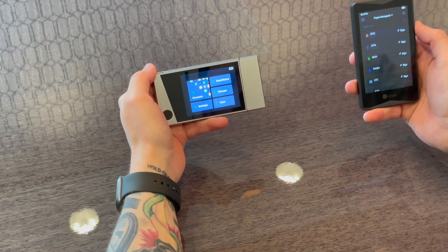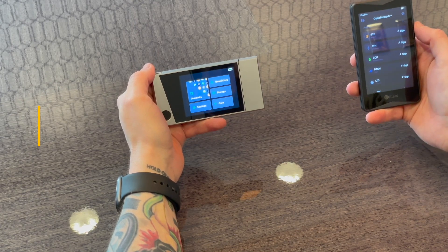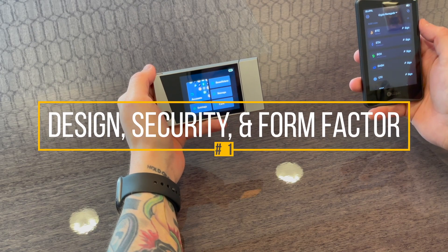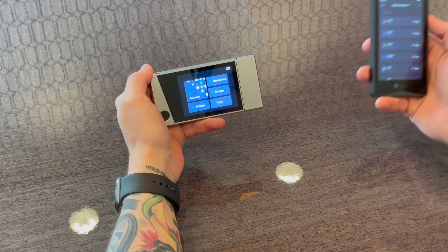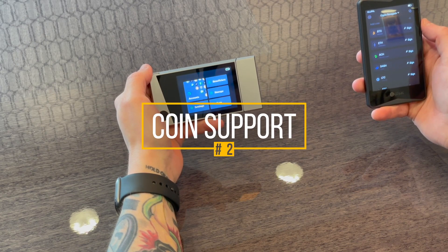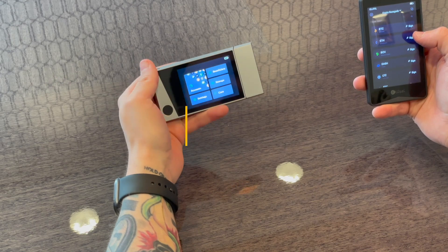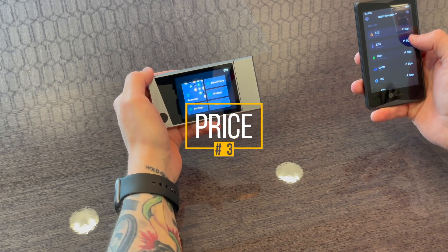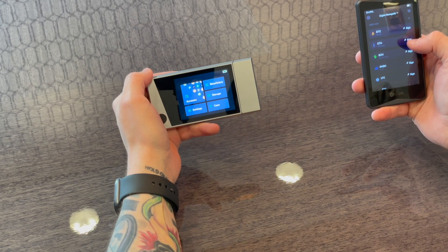We're going to cover three categories — the ones I typically look at when buying a hardware wallet. Number one: design, security, and form factor, as well as usability. Number two: coin support — what specific coins are supported, including any unique ones. And finally, we'll end on price, and ultimately which one I would choose.